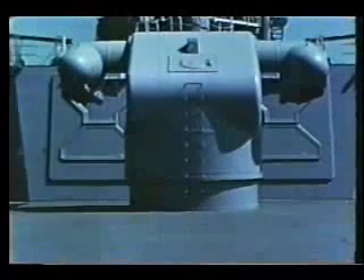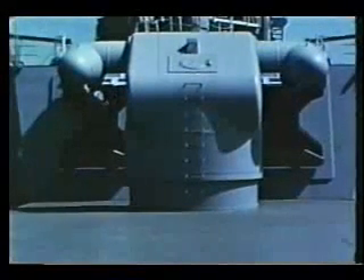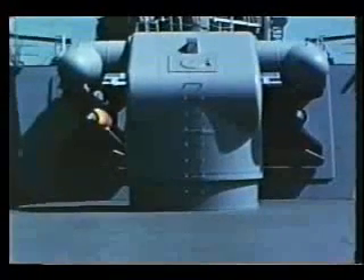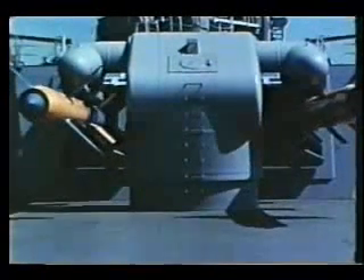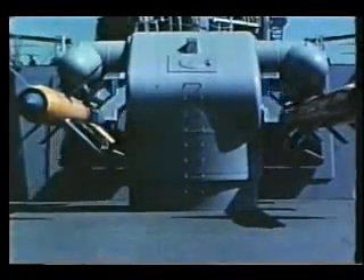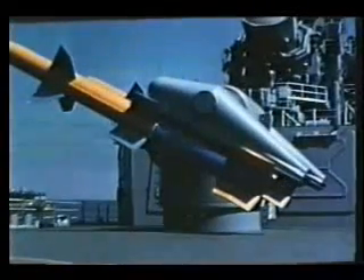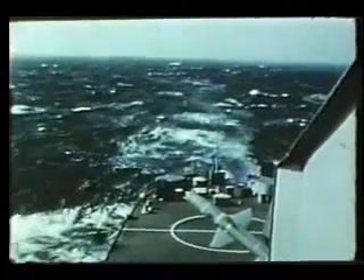Two missiles are ready in the missile house. The blast doors open and both missiles move onto the launcher. The blast doors close, and the launcher is trained and elevated. On target — fire. Talos, armed with a nuclear warhead, soars into the sky. In defense of our fleet and our nation, Talos stands ready.